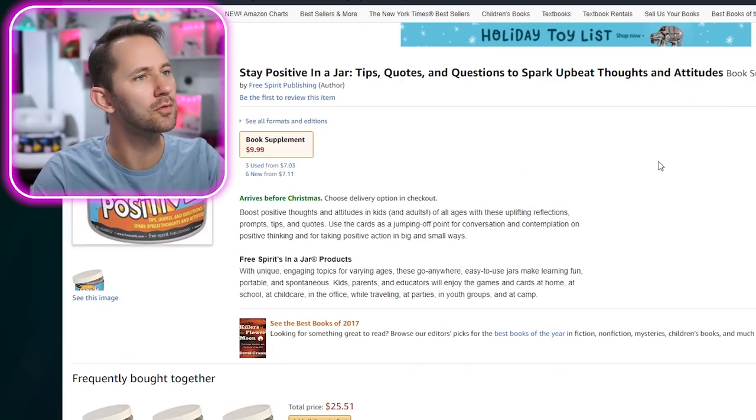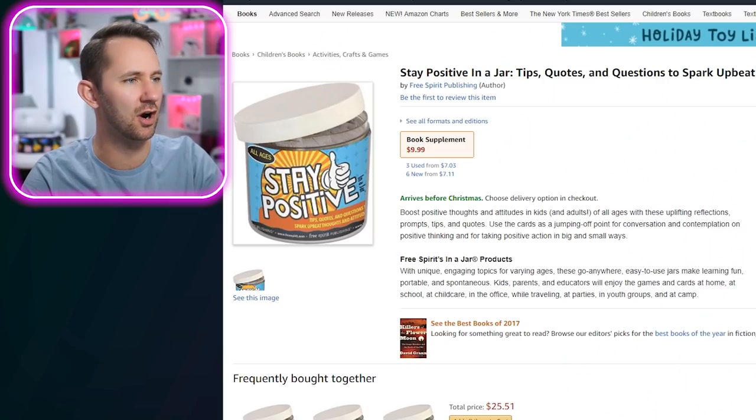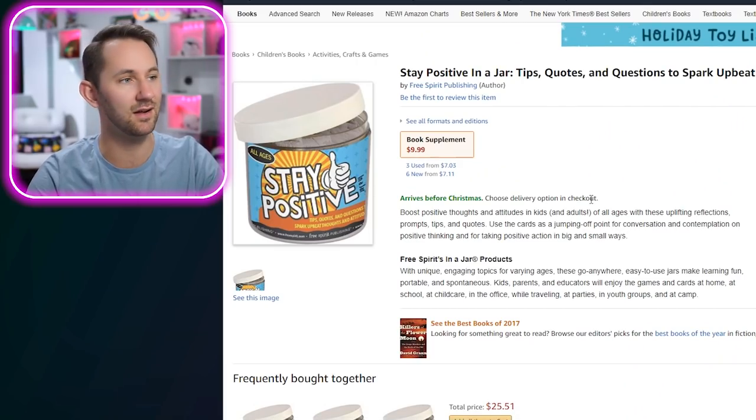Stay Positive in a Jar — tips, quotes, and questions to spark upbeat thoughts and attitudes. I already feel upbeat! Positivity in a jar — you open up the jar and get some positivity. Is it in the form of pixie dust? Notes? It's just a jar of $100 bills — $9.99, that'd be a good deal. Also, what is a 'book supplement'? Take doses of this book regularly. Add to cart.